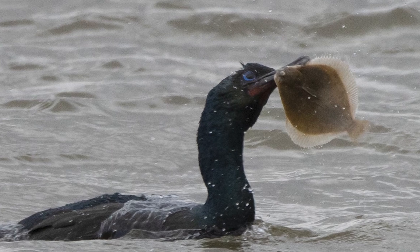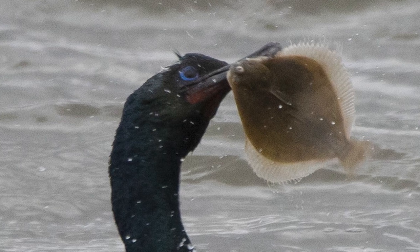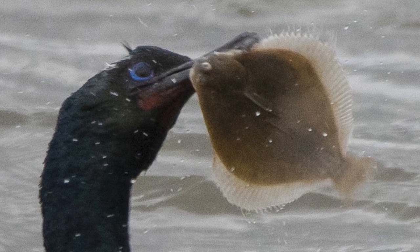Their diet is mainly seabed-dwelling fish like flounder and bullies, with polychaete worms, crabs and shrimps also being taken. Said diet also varies seasonally, with fish making up more of their diet in spring and less in winter.